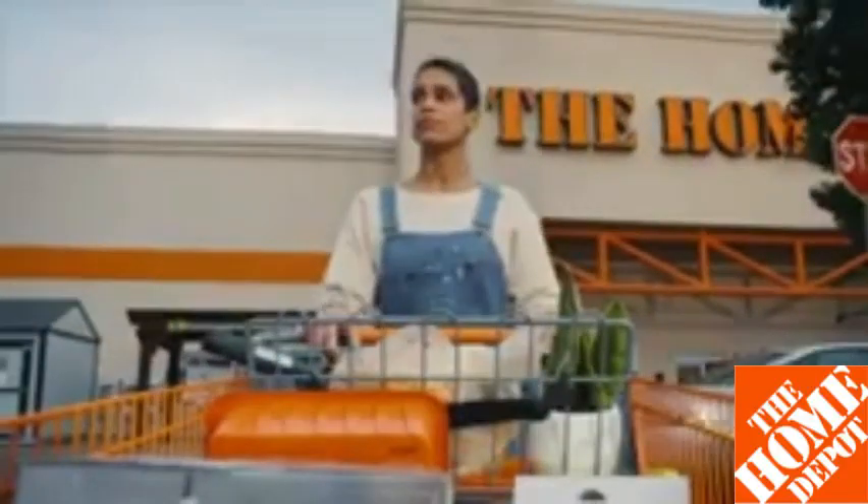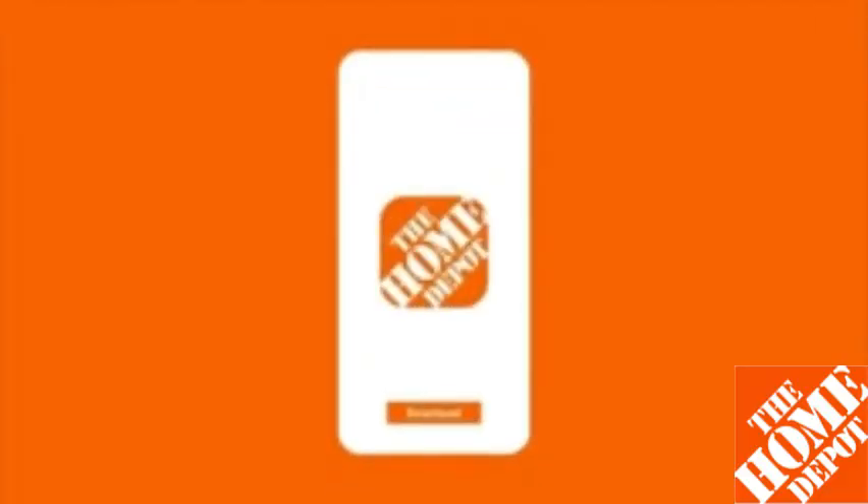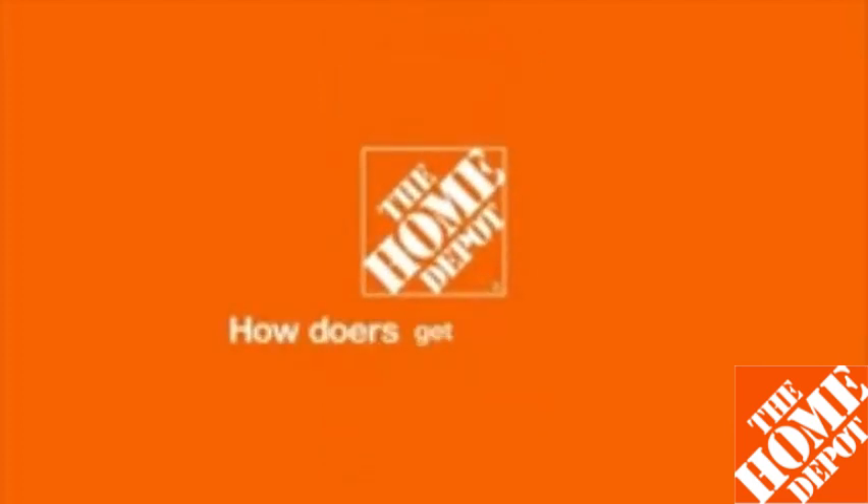That way you get the top brands at the best prices, without missing a beat. And it's made for doing. Download the Home Depot app and see how doers get more done.